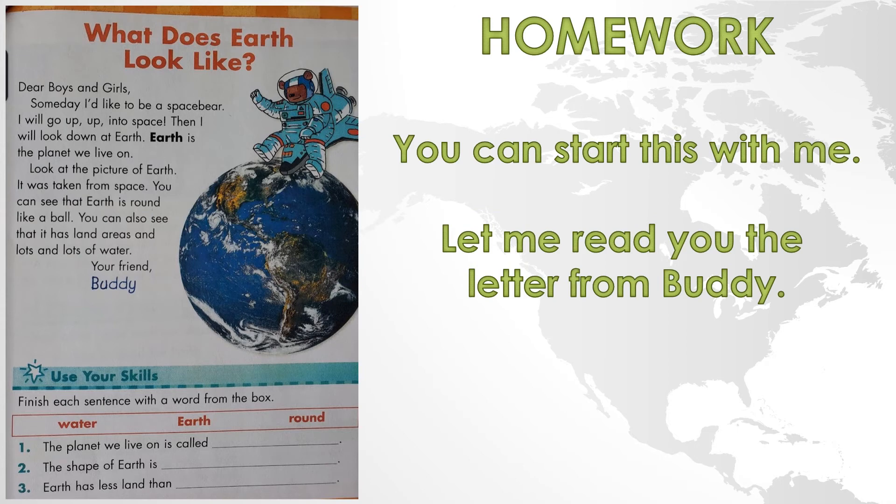All right, open up that map packet and we're going to go — I think this is the third or fourth page in. The title is What Does Earth Look Like? This is going to be your homework, but you could probably get it done here with me right now if you open up your packet. Let me read you the letter from Buddy up here. It begins: Dear Boys and Girls, Someday I'd like to be a space bear. I will go up, up into space. Then I will look down at Earth. Earth is the planet we live on. Look at the picture of Earth — it was taken from space. You can see that the Earth is round like a ball. You can also see that it has land areas and lots and lots of water. Your friend, Buddy.